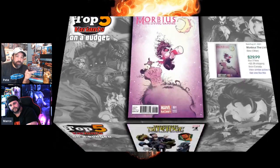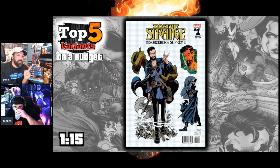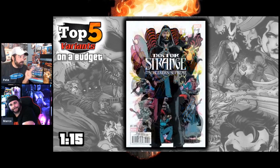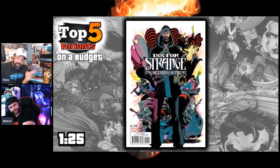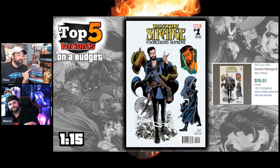The next pick is the Dr. Strange and the Sorcerers Supreme number one variant. It features what I think is the first Demon Rider — I forget her name, but she got a one-shot recently and there's talk she could be in the running for Sorcerer Supreme. This is a 1-in-15 variant. I want you to keep that ratio in mind, because for that same book the 1-in-25 variant sells for $300.